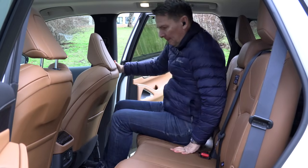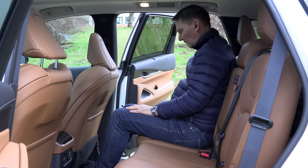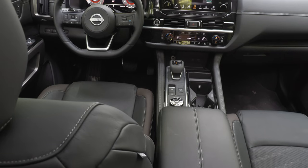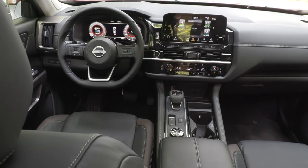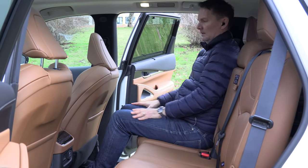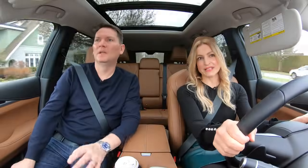Getting in the back seat there's plenty of room, but it's slightly different than the Pathfinder. They gave the Pathfinder more front-row legroom by two inches, but the QX60 gives you two more inches in the second row — that's where the difference is.